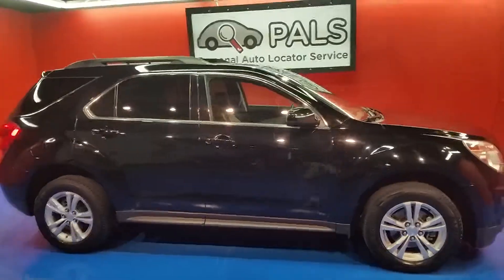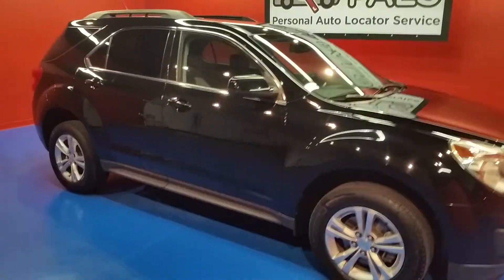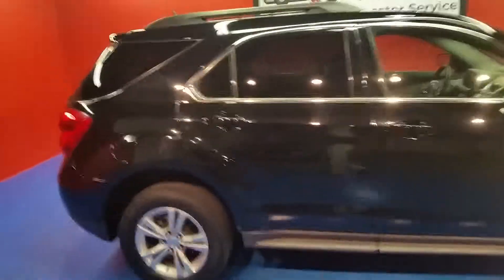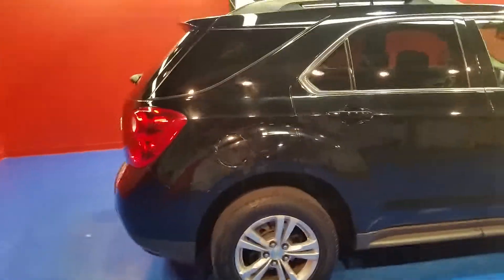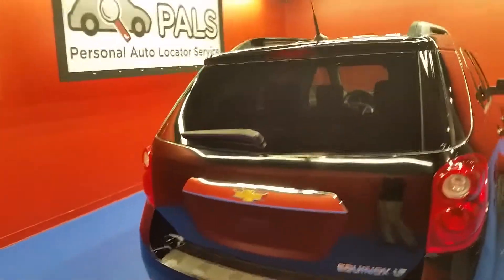Here we have a 2011 Chevrolet Equinox. I just wanted to do a brief walk around on this vehicle with you. As you can see, this vehicle is a four-door SUV with a hatchback. It features 17 inch alloy wheels. This Equinox is an LT package.